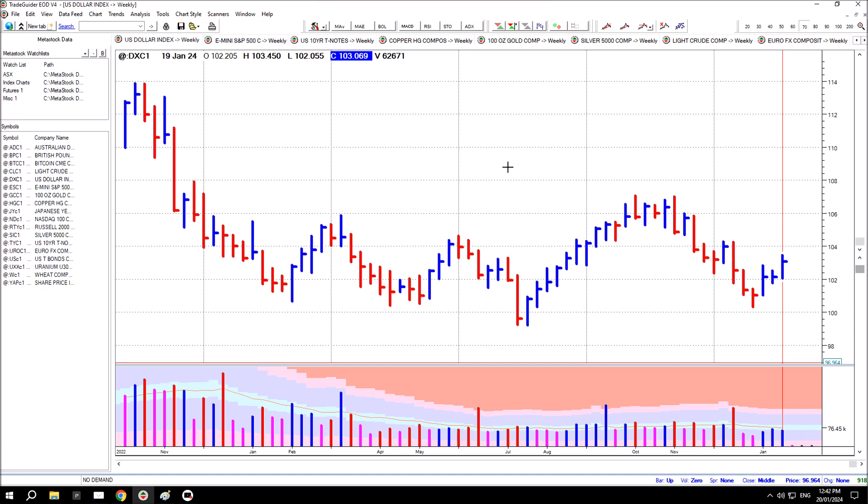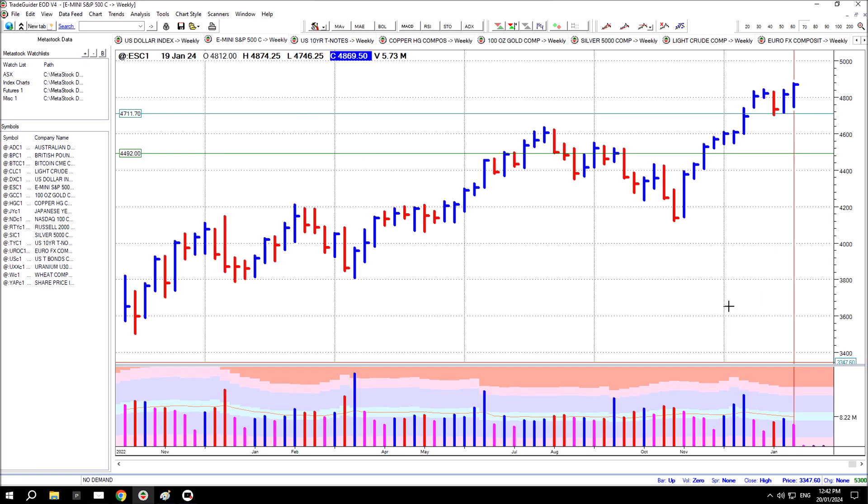The increase this week in the US Dollar Index futures put almost all the other markets under some pressure. They either closed lower or their push higher was thwarted to some extent. Markets that did show some strength were going against the grain, meaning those markets really are showing some underlying strength.